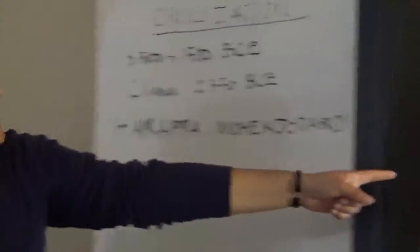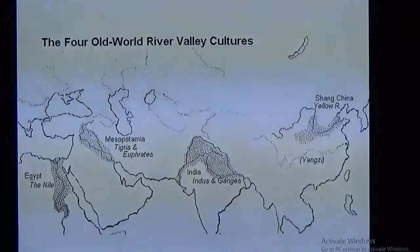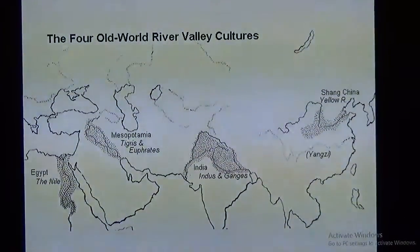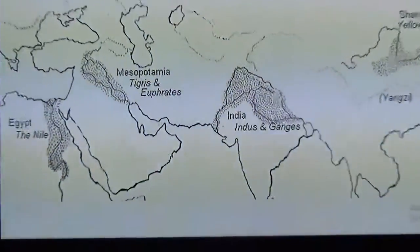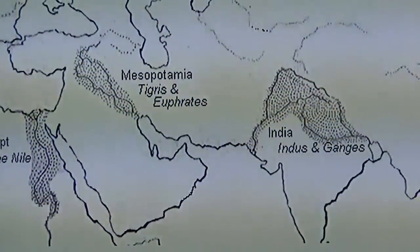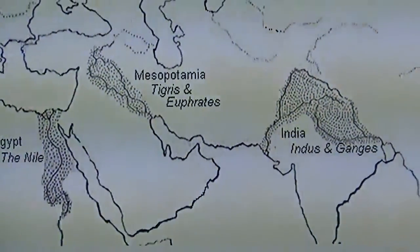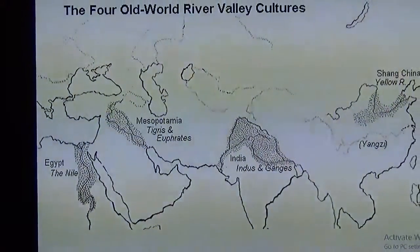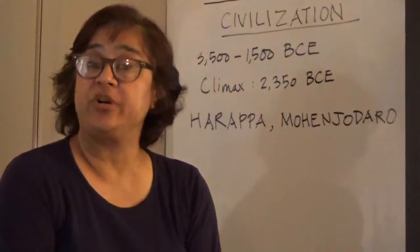The Indus Valley Civilization is contemporary with the other great, most ancient civilizations of the world. In particular, we speak about its relationship to ancient Egypt in Africa and the Mesopotamian civilization of the Middle East. Like the civilization in China, all of these are riverine civilizations, meaning they all developed along rivers, because a reliable source of water was important for agriculture.